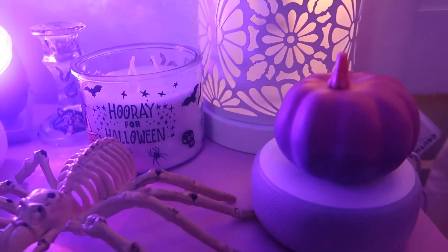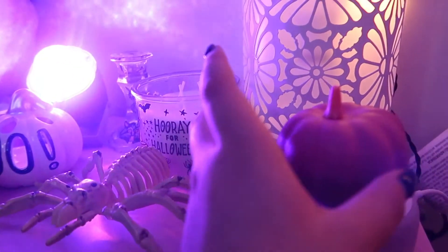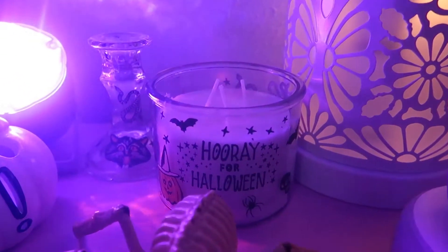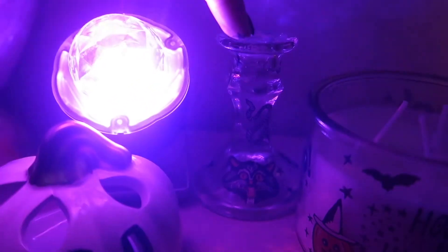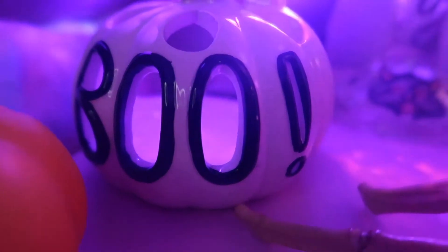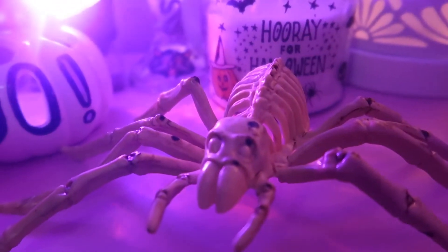I have an Echo Dot and I just went ahead and put a little pumpkin on top of it — I thought it would be perfect. And then we got 'hooray for Halloween,' the candle, and my little candle holder. And then we got the really bright light. And I have this little boo pumpkin, and this one, and then of course the spider.